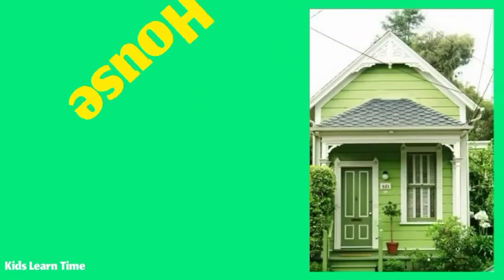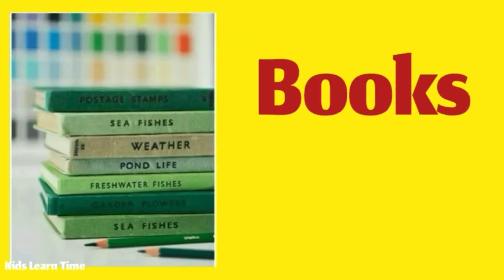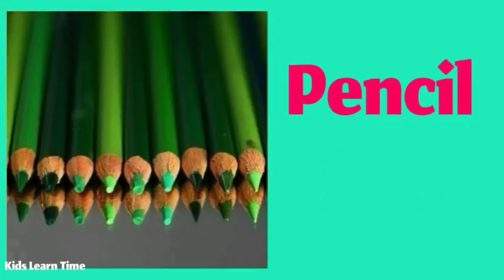This green house looks so pretty. I have seven green books. Frogs are green. I have lots of green color pencils.